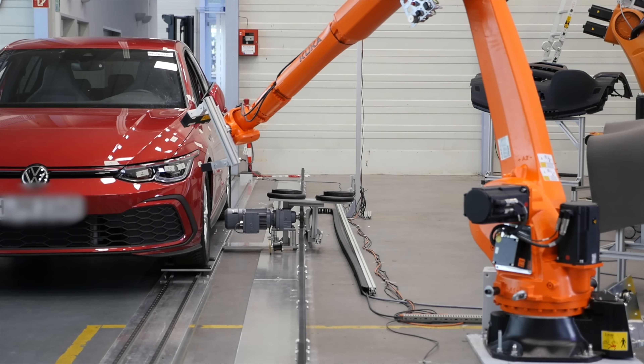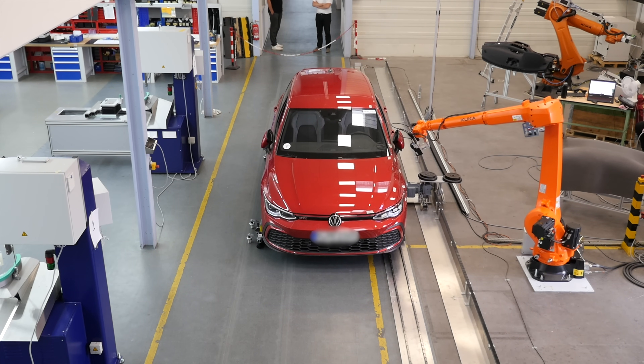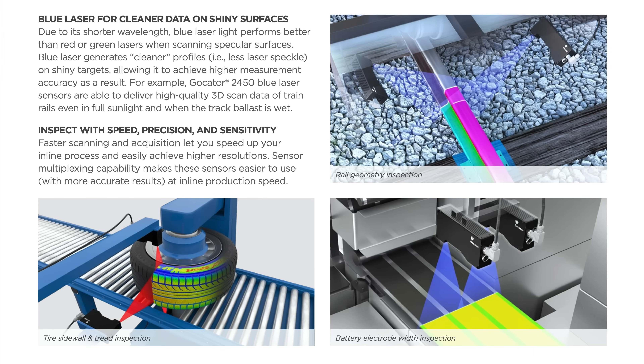Scanning and inspection happens continuously and with no external computing required, all while the vehicle moves down the assembly line. Our BlueLine laser sensors are specifically designed to measure shiny or specular surfaces, making them especially suited for gap and flush measurements.